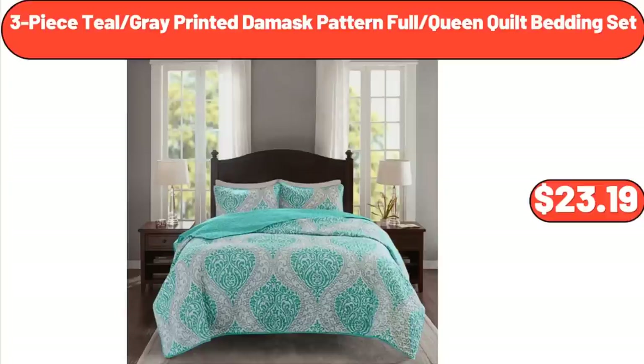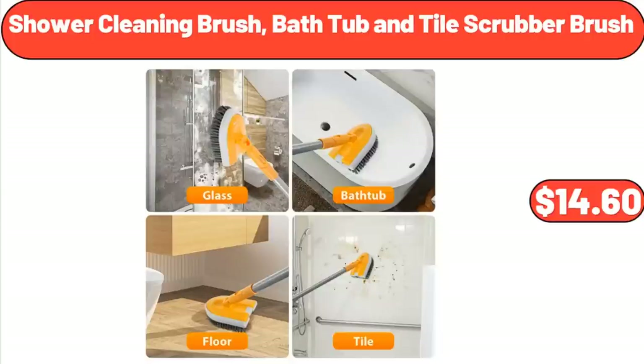3-Piece Teal Gray Printed Damask Pattern Full/Queen Quilt Bedding Set, $23.19. Shower Cleaning Brush, Bath Tub and Tile Scrubber Brush, $14.60.